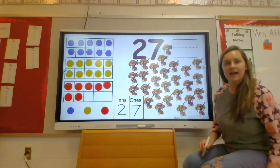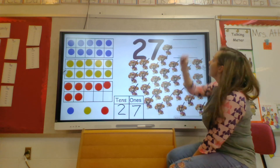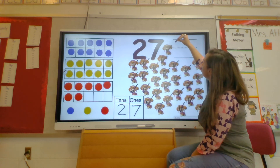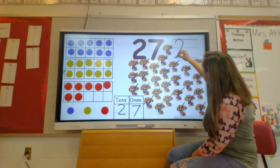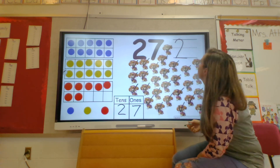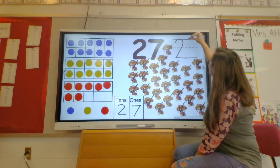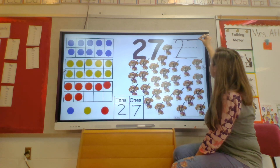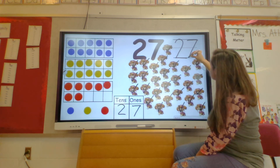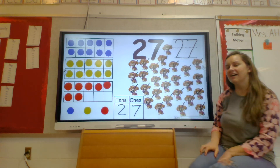We are going to write it again, but we're going to write it using our writing line. Help me out! We're going to start right below the attic, go up, touch the attic, come back down, make our ear, go across the basement, and we have our beautiful two. And then for our seven, we're going to go across the attic and then diagonal down to the basement. That number is pretty easy, right? Yeah, I thought so.